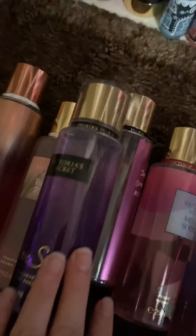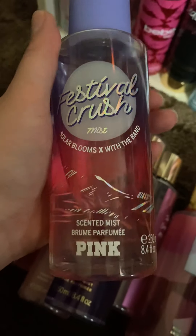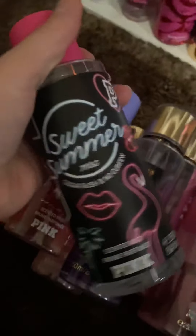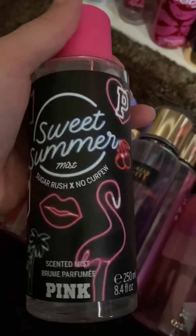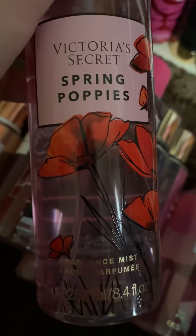Well, it's body spray, but people call it perfume — whatever. Festival Crush. Sweet Summer. And a lot of these are in the new collection, like this year.